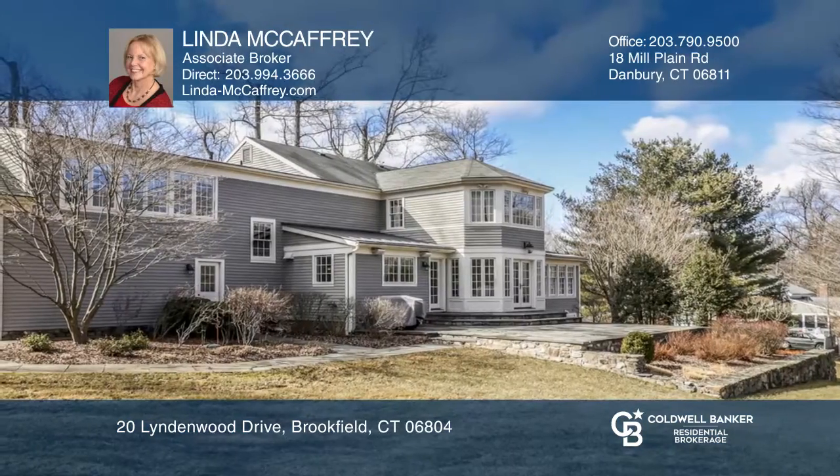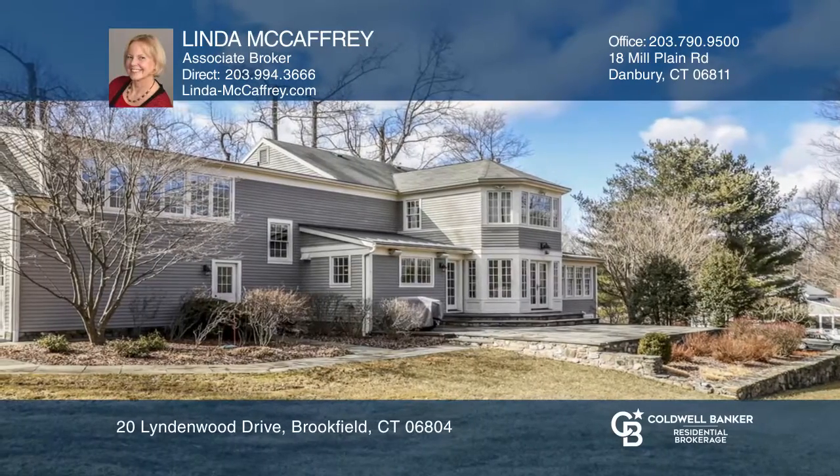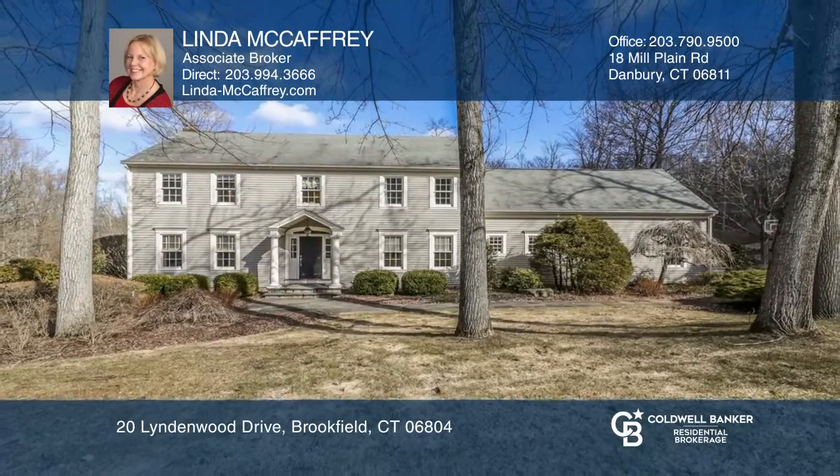This is the best home out there, so do not wait. Don't miss out on this unique opportunity. Call Linda McCaffrey.